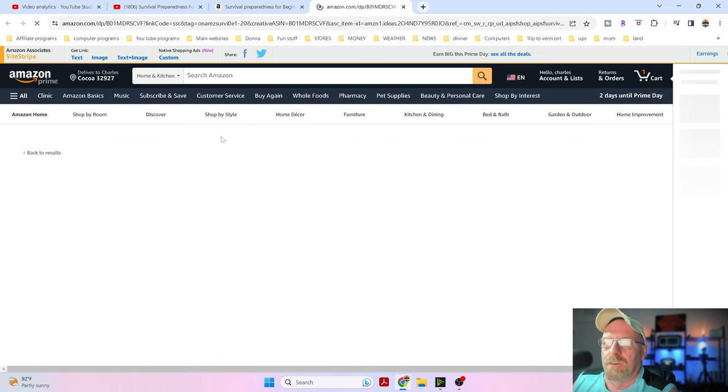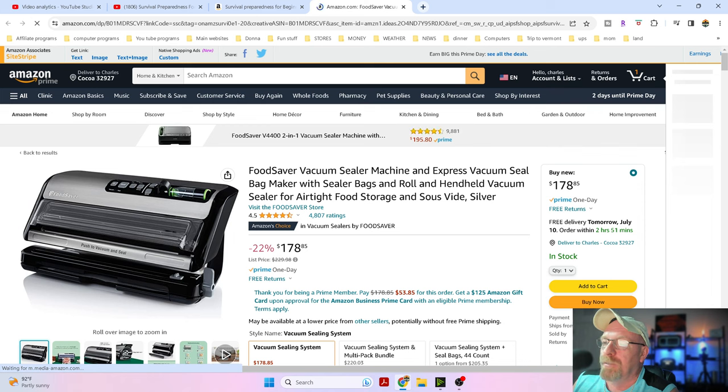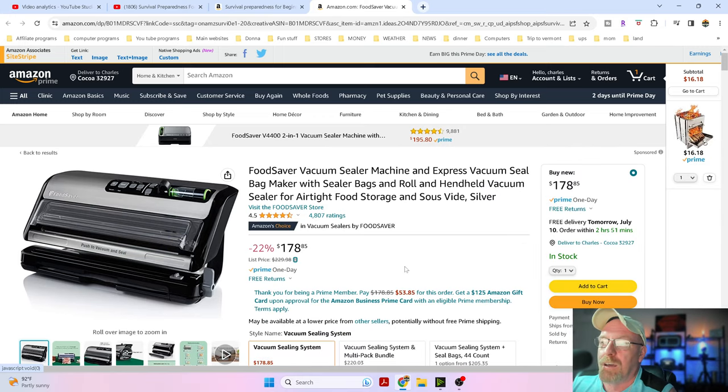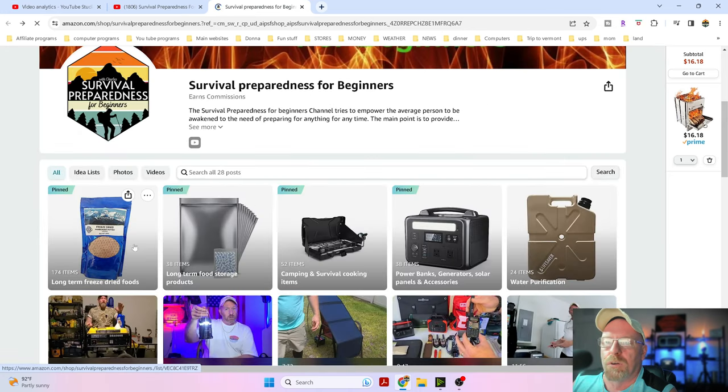The vacuum sealer they've got on sale for 22% off - it's $178.85, usually $229.98. This is a vacuum sealer that I have and use and I love it. It was the best investment I ever made. So let's go back up and we're gonna go over here because Augason Farms is having another sale.